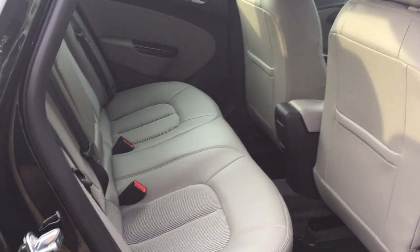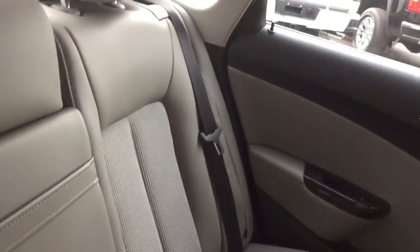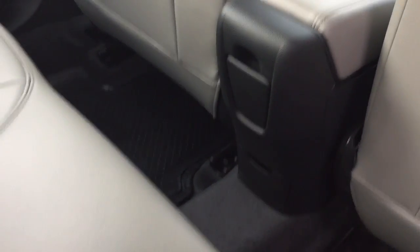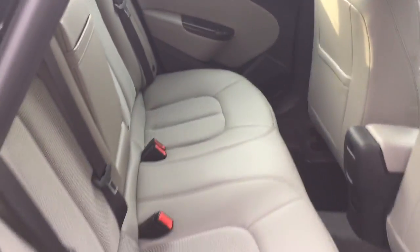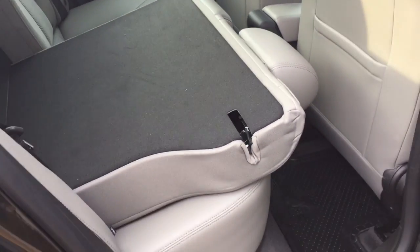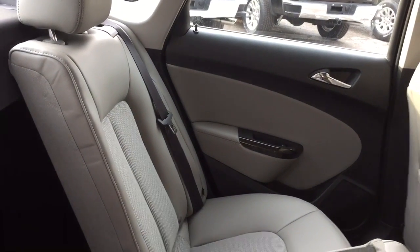This is a 60/40 split rear seat, which really optimizes your storage space between the trunk and the back seat. The combination of cloth and leather upholstery continues back here, and you also have a 12-volt adapter for passenger connectivity, plus an armrest that comes down with cup holders. Here's how to operate the 60/40 split — just use the latch and that seat pulls down easily, giving you a combination of passengers and cargo, just cargo, or just passengers.